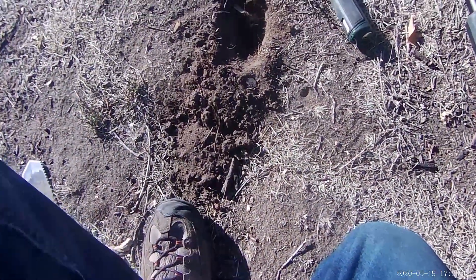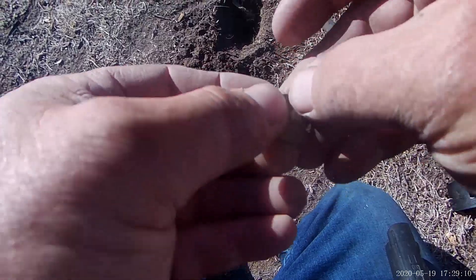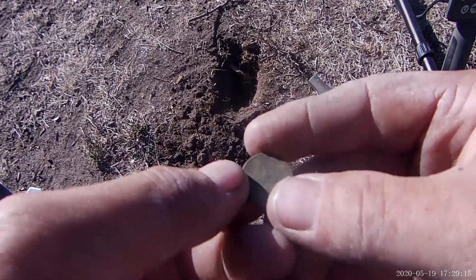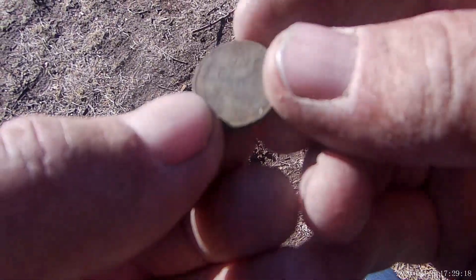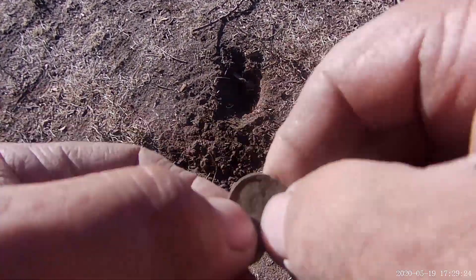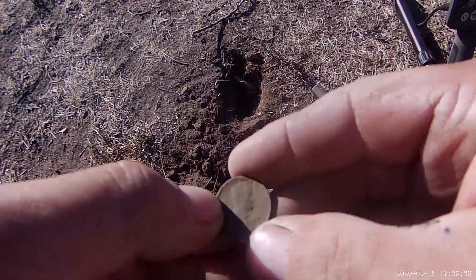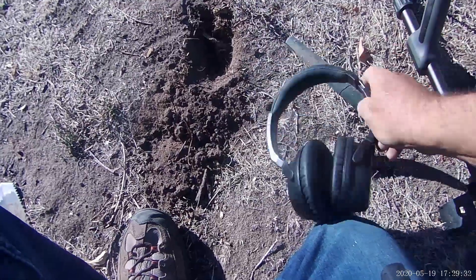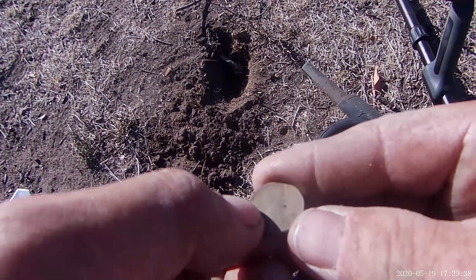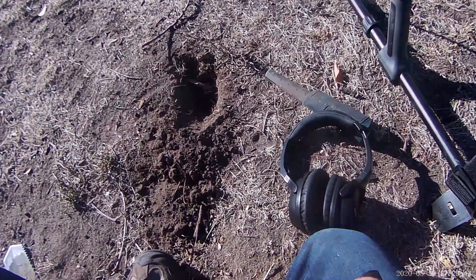Alright, my fellow beeps — we're still at this permission. I got another Wheatie I think. Yep, it's gonna be a Wheatie guys. There's 'one cent' on the back and it's pretty crusty so I can't make out the year. We'll look at it on the wrap-up with the glass — might be a 1950-something. Beep out.